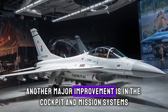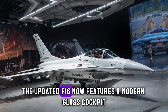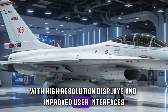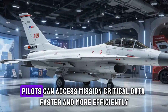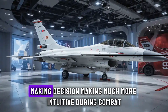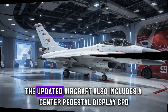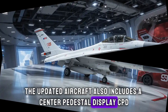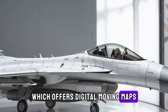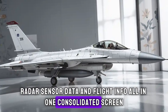Another major improvement is in the cockpit and mission systems. The updated F-16 now features a modern glass cockpit with high-resolution displays and improved user interfaces. Pilots can access mission-critical data faster and more efficiently, making decision-making much more intuitive during combat. The updated aircraft also includes a center pedestal display which offers digital moving maps, radar, sensor data, and flight info all in one consolidated screen.